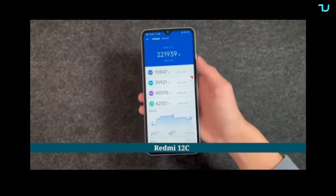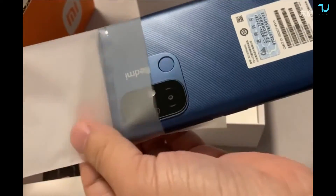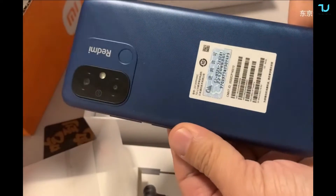However, it has a micro USB port — which is very weird. Come on, give me a break, Redmi! A micro USB port in 2023? I don't know how they managed to do this.